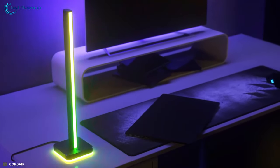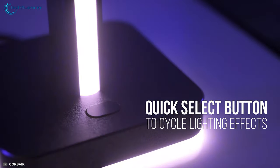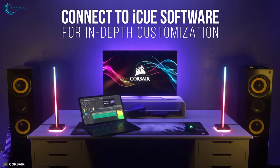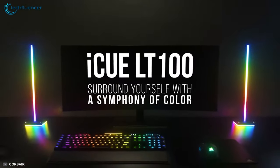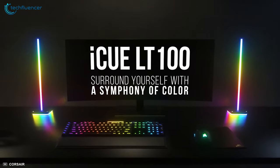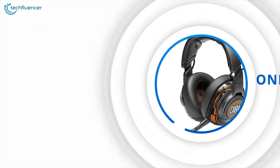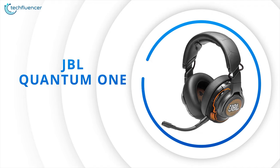The Corsair iCUE LT100 offers 11 preset lighting effects to create a dynamic gaming atmosphere. Simply hit the quick select button to cycle between effects, or customize on your own with the Corsair iCUE software. If you are an RGB enthusiast who prefers customizing your gaming setup down to the tiniest detail, you will find the Corsair iCUE LT100 worth your purchase.